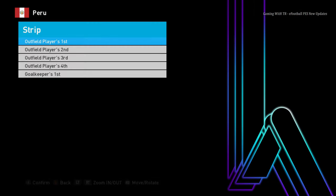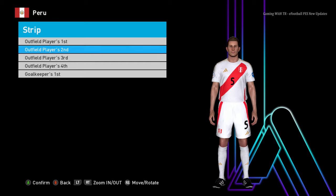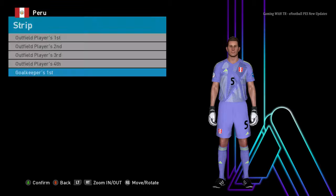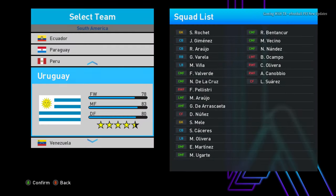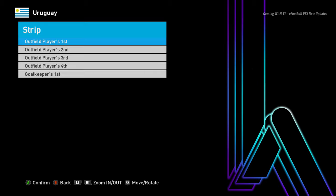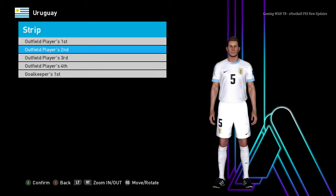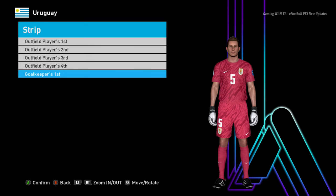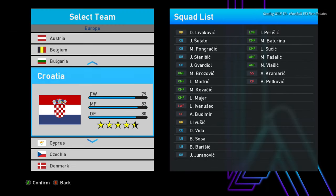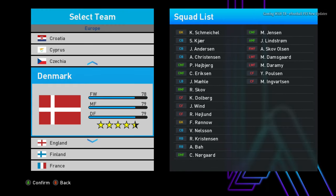I think Peru and Uruguay will also be included. Here is Peru — you guys can see the goalkeeper version. And here is Uruguay — there are two ways to pronounce that name — you guys can see the goalkeeper jersey is pretty cool.